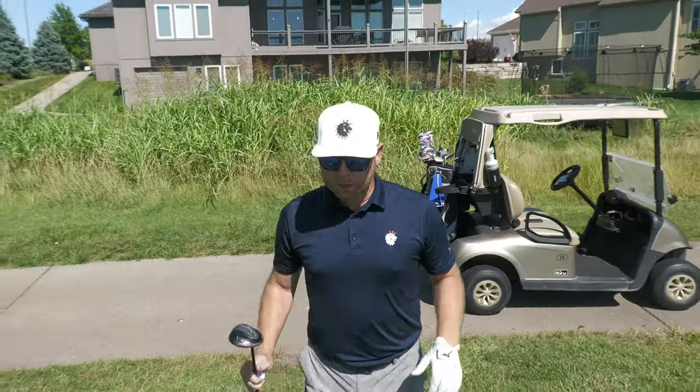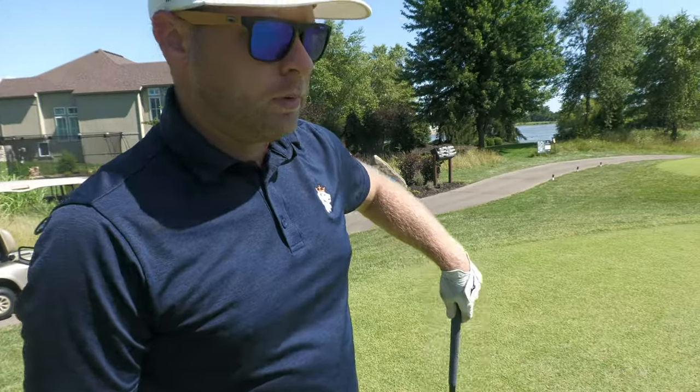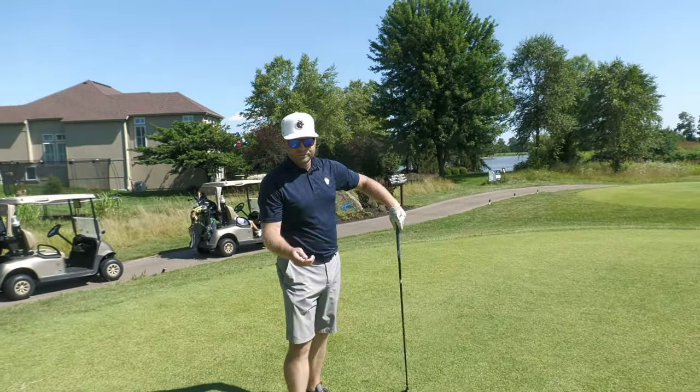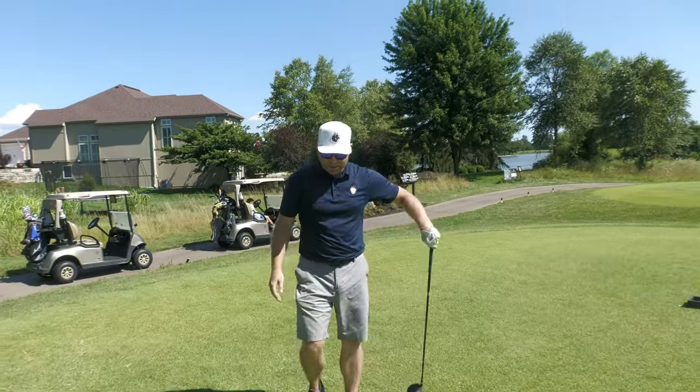We're going to do a nine-hole match on this back nine. JT, I'm looking forward to showcasing your game. If you're looking for lessons in the KC area, please contact JT. You won the tee flip on the front nine - should we do it again for the match?